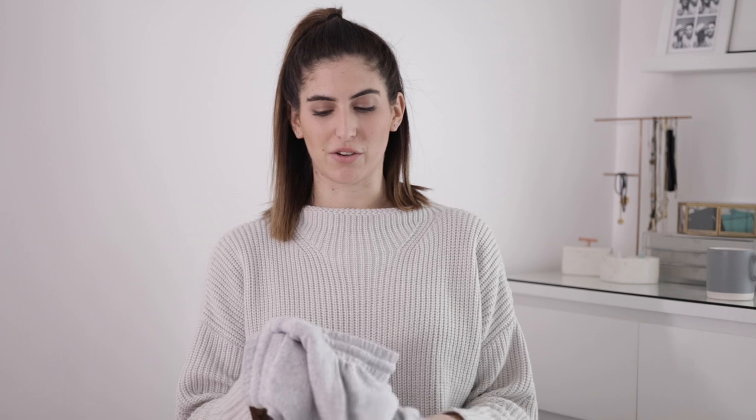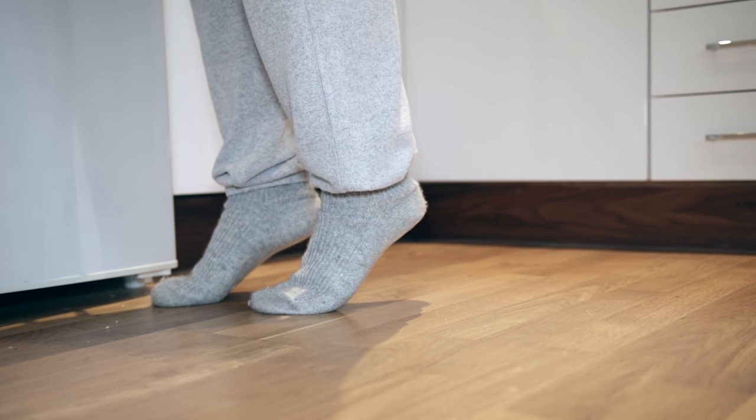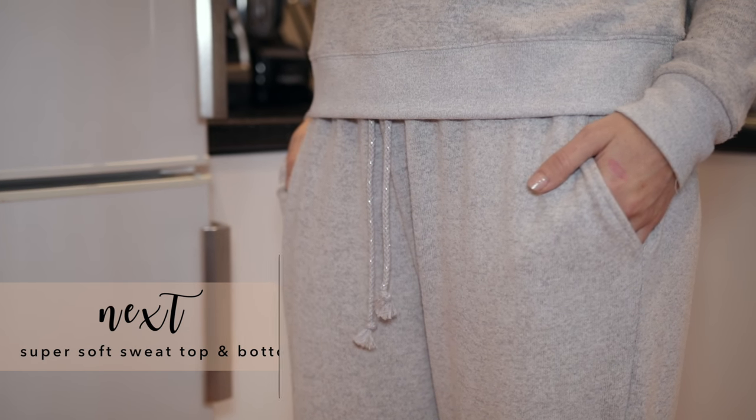I recently found these in Next and I'm so happy with this purchase - probably the most comfy loungewear I've ever bought. Next do really good pyjamas, loungewear, robes, and slippers. This is a set - a top and bottoms - in a really nice light grey. It's so comfy; I like it because it's kind of weighted and the way it falls onto your skin makes it really comfortable. It's elasticated at the bottom. I like to wear this in the evening when I'm around the house making dinner or watching TV. This is my favorite lounging-around-the-house outfit.